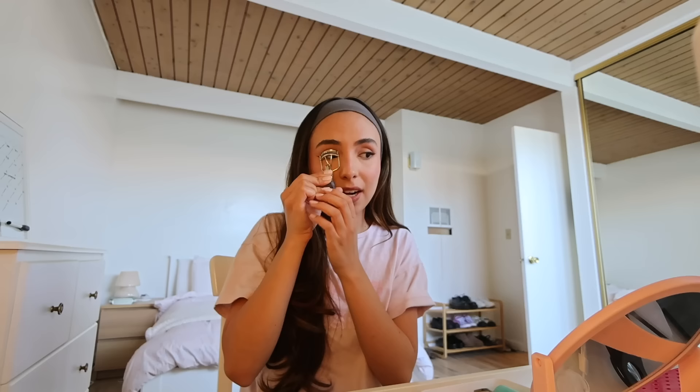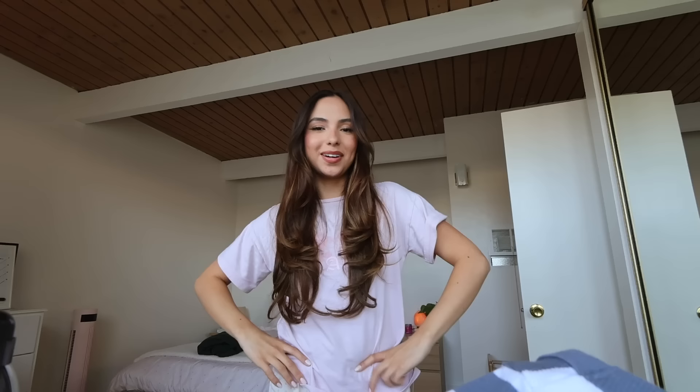I just wanted to sit down and give you guys a little update. I feel like the videos I've been filming recently are very structured, which was intentional, but I've missed getting to just talk to you guys about things that aren't like decorating the apartment. I feel like this is just us on FaceTime or something — it's always nice to do these kinds of videos.